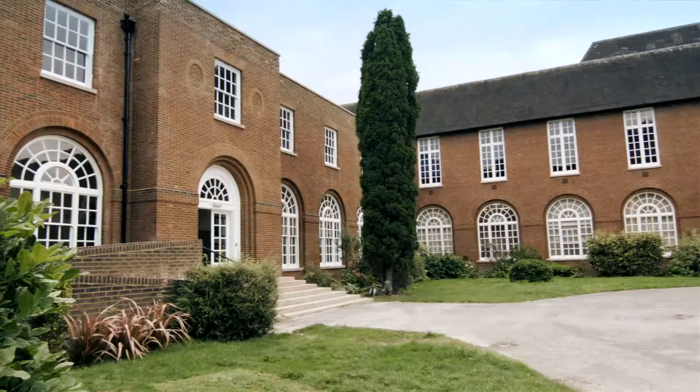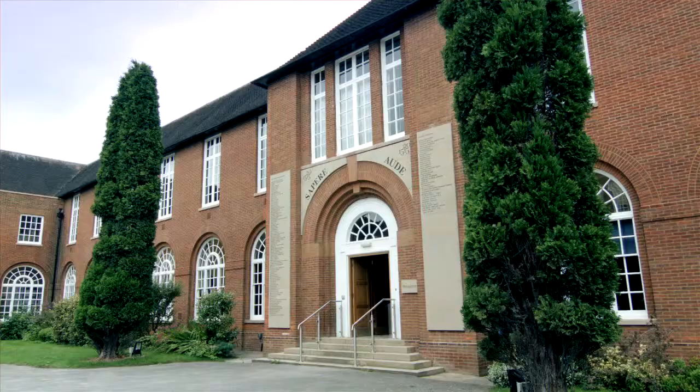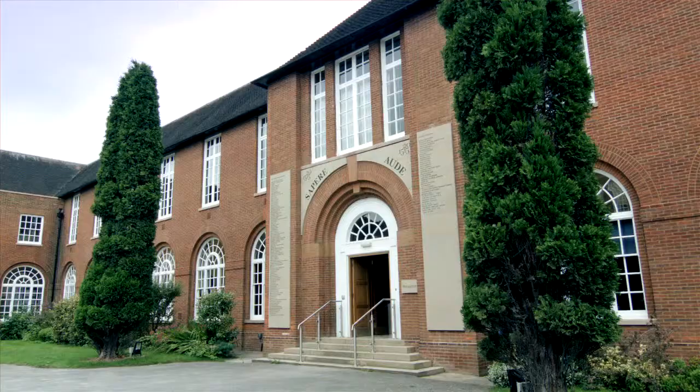Hi, I'm Paul Cotriall. I'm a Specification Sales Manager for Crown Trade. We're here at Manchester Grammar School. This is the Memorial Hall, which is the centre of the school and the centre of all activities in the school.